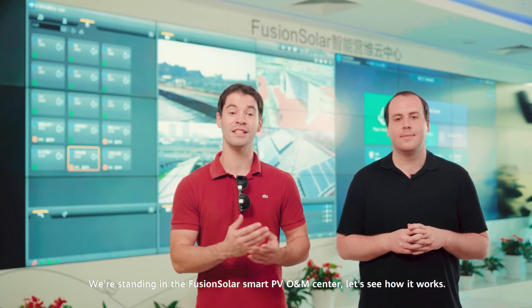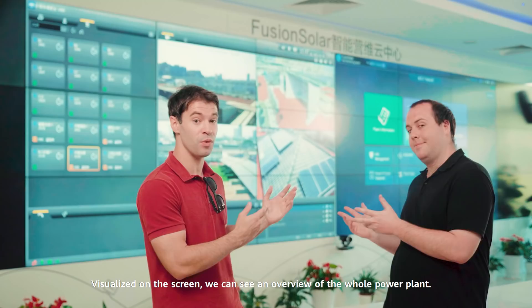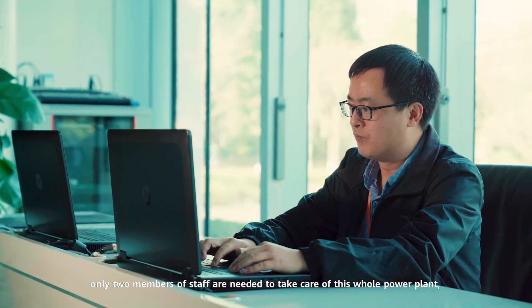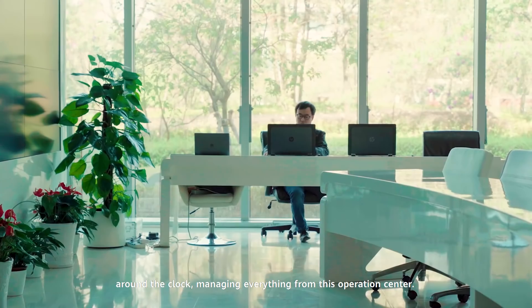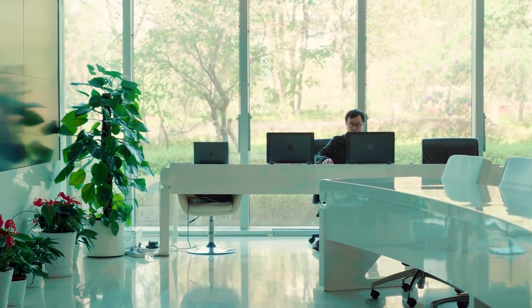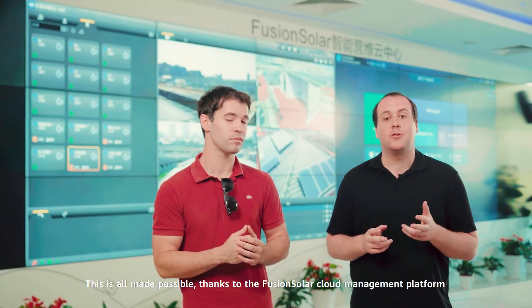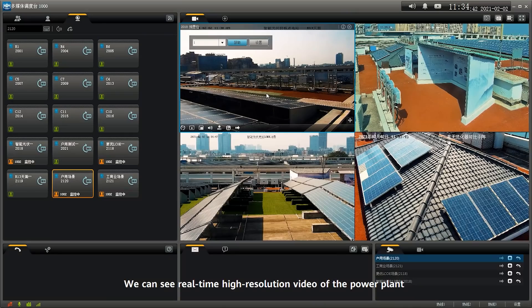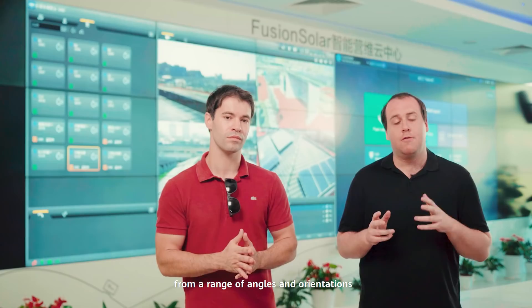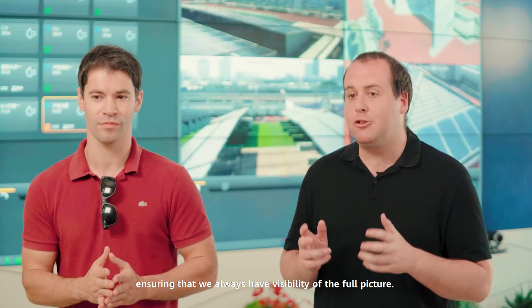We're standing in the FusionSolar Smart PV O&M Center. Visualized on the screen, we can see an overview of the whole power plant. With this kind of visualization, only two members of staff are needed to take care of this entire power plant around the clock, managing everything from this operations center. This is made possible thanks to the FusionSolar Cloud Management Platform, which connects with and manages solar plants all over the world. We can see real-time, high-resolution video of the power plant from a range of angles and orientations, ensuring we always have visibility of the full picture.